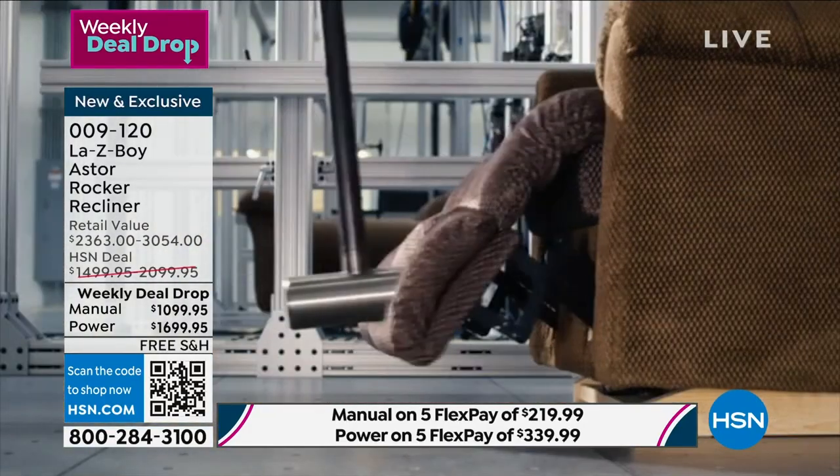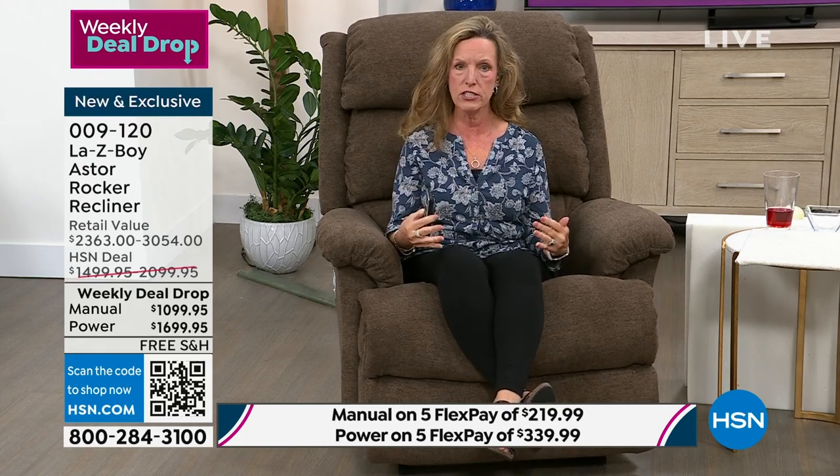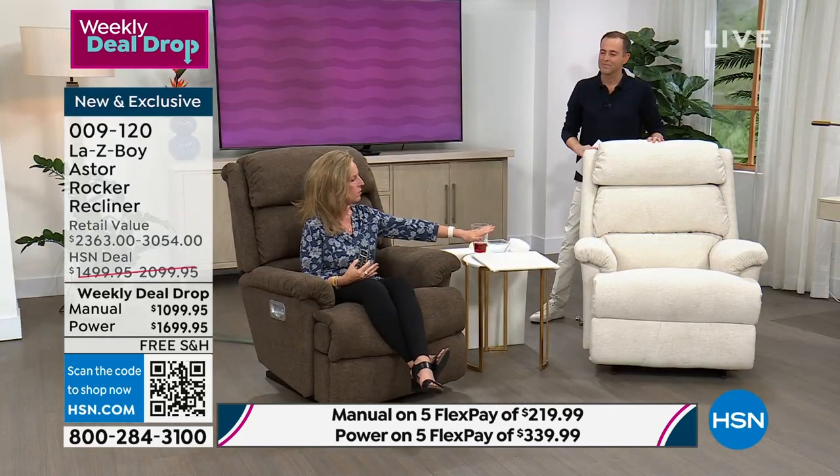We test the frames themselves. Can you imagine 100,000 cycles that our chairs are tested? This is why we can offer a limited lifetime warranty — lifetime on the parts, lifetime on the mechanism, lifetime on the frame. Because of our relationship with HSN, we're giving you all of our top custom order features right here today. All you have to do is decide on manual or power and pick one of your five colors.